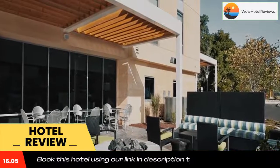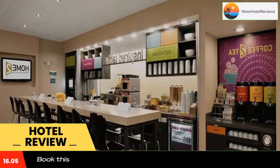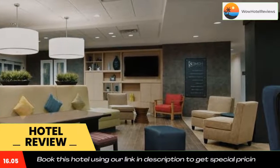At the Home2 Suites Nashville Airport, guests can check email in the business center and then burn a few calories in the fitness center or on the walking track. A snack bar is also available.